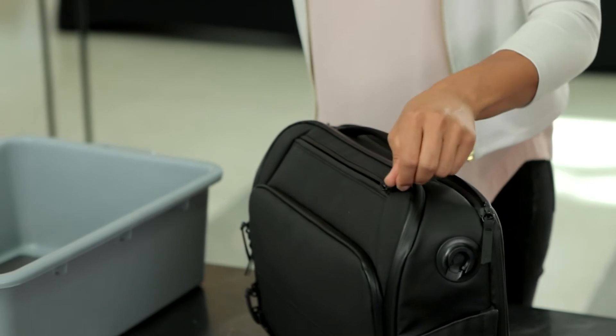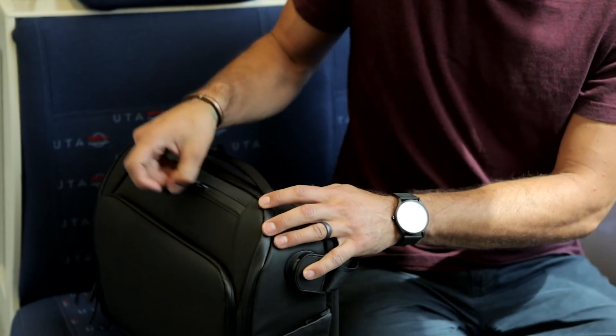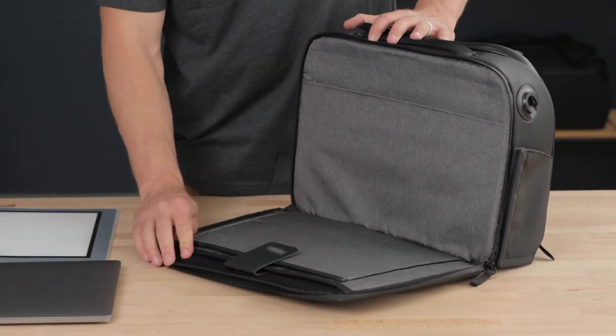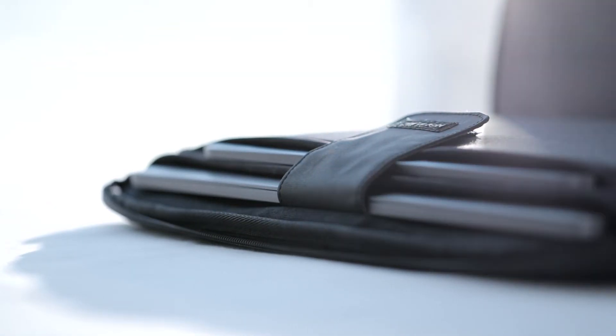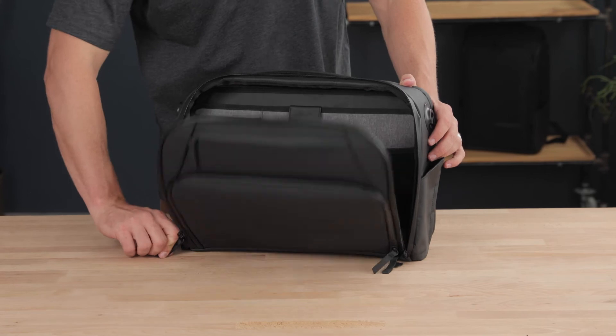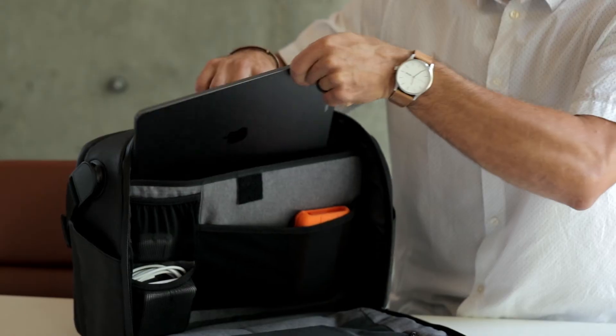On the top of the bag, you get a quick access fleece pocket for valuables. The documents pocket and TSA ready laptop and tablet compartment lay flat and make TSA checkpoints a breeze. The full perimeter zipper gives a wide open view of the inside for better visibility and packing.